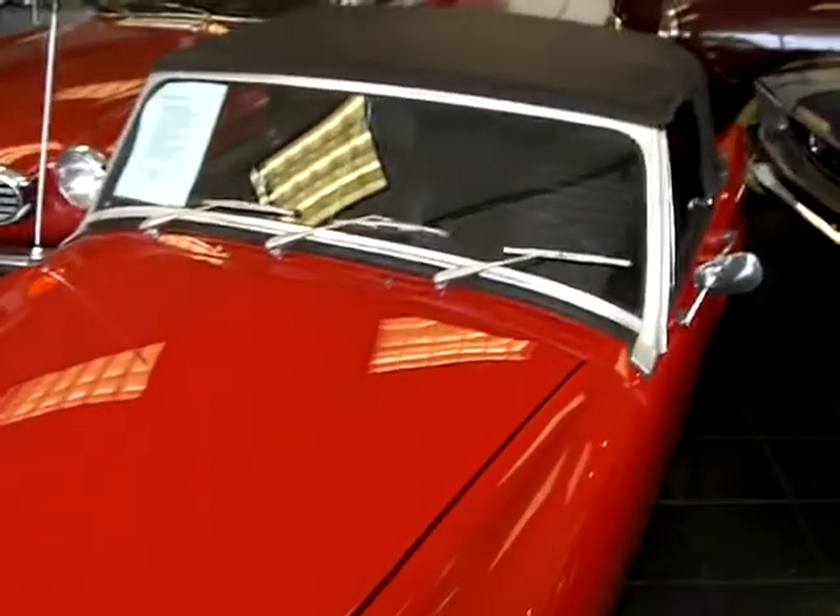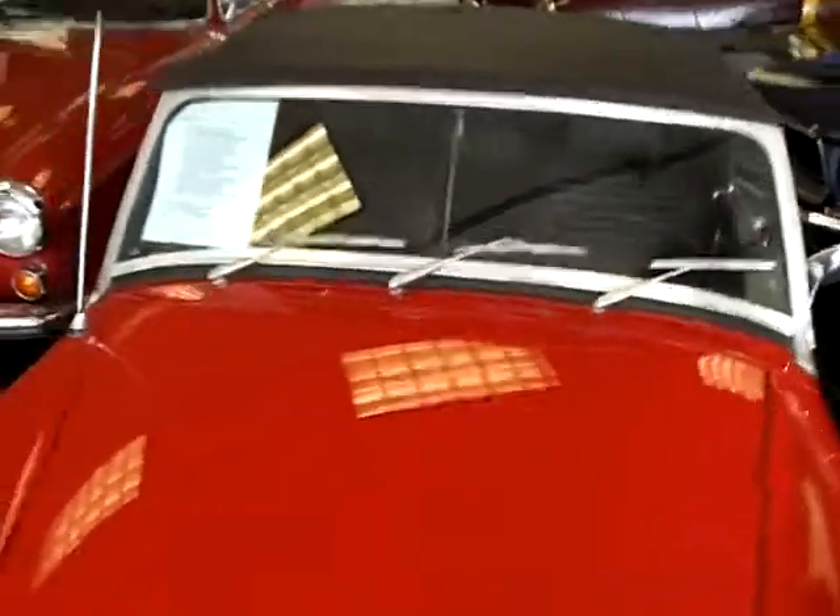1969 Austin Healey Sprite. 30,000 original miles. Beautiful little car.